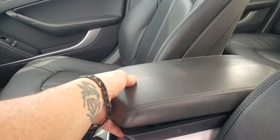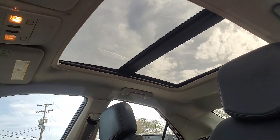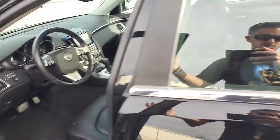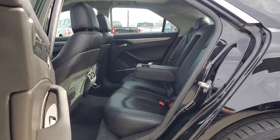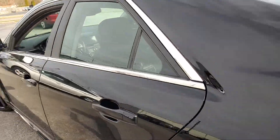Cup holder here, and then you've got a couple of different compartments for your center console. This also has the nice panoramic sunroof in it. The leather's in really good shape. These cars are nice and comfortable. Plenty of room in the back. These are really cool sedans for the money. Nice four-door car. Good gas mileage.